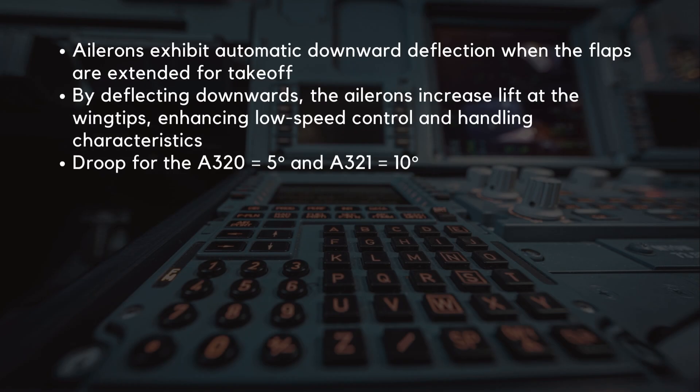Now, let's delve into a unique feature: aileron droop. Unlike some other airliners, the A320's ailerons exhibit automatic downward deflection when the flaps are extended for takeoff. This maneuver, known as aileron droop, serves a specific purpose. By deflecting downwards, the ailerons increase lift at the wingtips, enhancing low-speed control. While the deflection itself might be subtle, its contribution to performance is significant. The droop for the A320 is 5 degrees, whilst for the A321, the droop is 10 degrees.